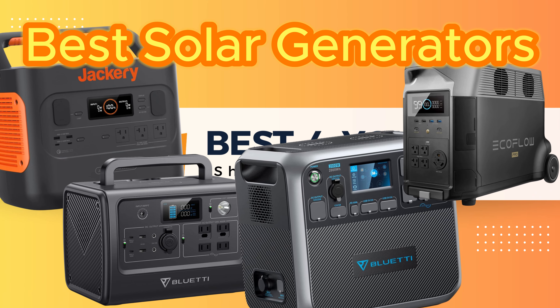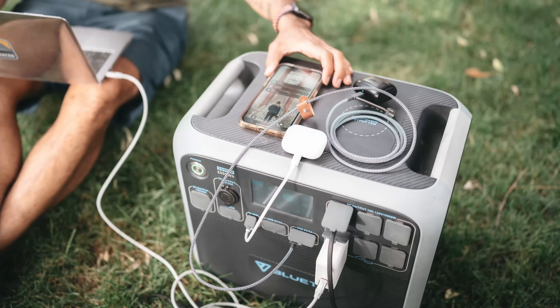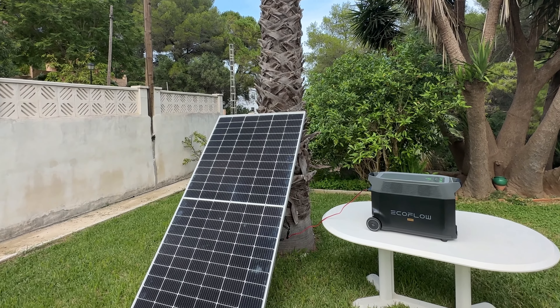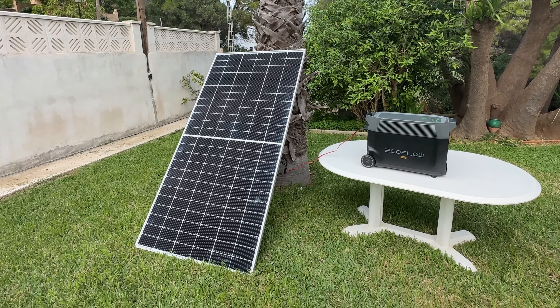Welcome to Best 4U. Having a backup plan is always a good idea in life, especially when the power goes out. While gas-powered generators can get the job done, they're noisy, emit unpleasant fumes, and require safe storage for gasoline. Plus, they contribute to climate change.